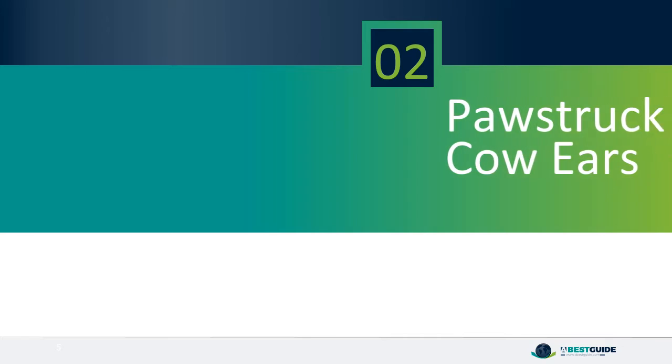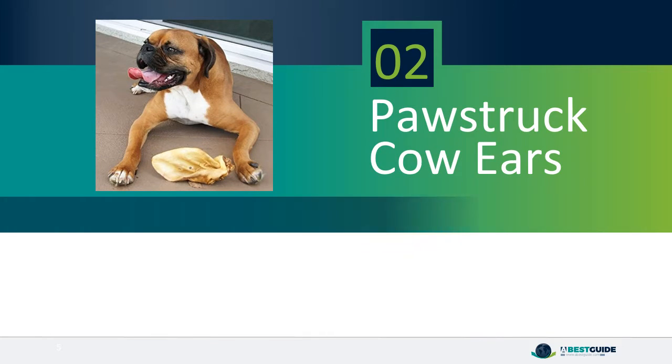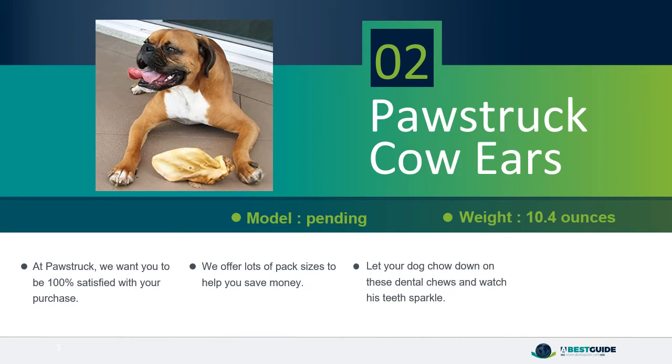Number 2, Pawstruck Cow Ears. At Pawstruck, we want you to be 100% satisfied with your purchase. We offer lots of pack sizes to help you save money. Let your dog chow down on these dental chews and watch his teeth sparkle. We're confident we'll find something to suit your needs.